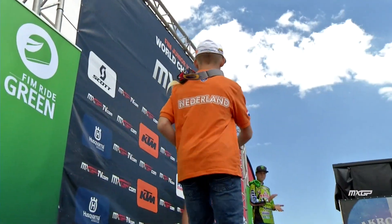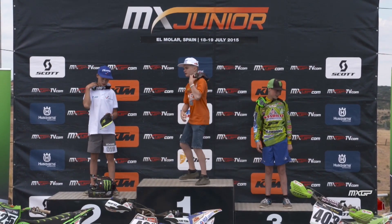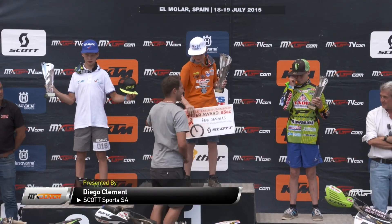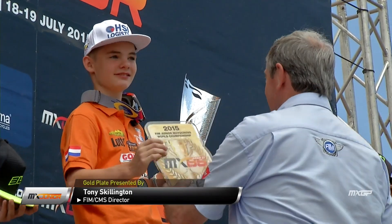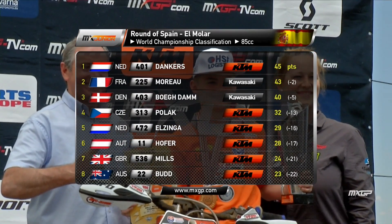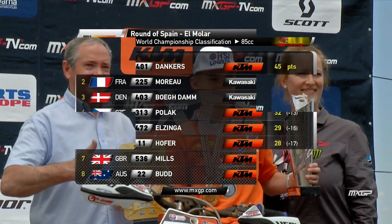The podium for the 85cc Junior World Championship: Bastien Baudam, who was second in the European Championship one week prior, finished third overall here at the FIM Junior Worlds. Brian Moreau had to be content with second. But Rivo Dankers — winner of the Europeans — was now crowned FIM Junior World Champion in the 85cc category. Confirmed top three: Dankers, Moreau, and Baudam. In his interview, Dankers said: 'It's been an amazing two weeks. We trained hard for it and managed to bring home both the World and European Championships. I want to thank all my team, my sponsors, and my parents.'